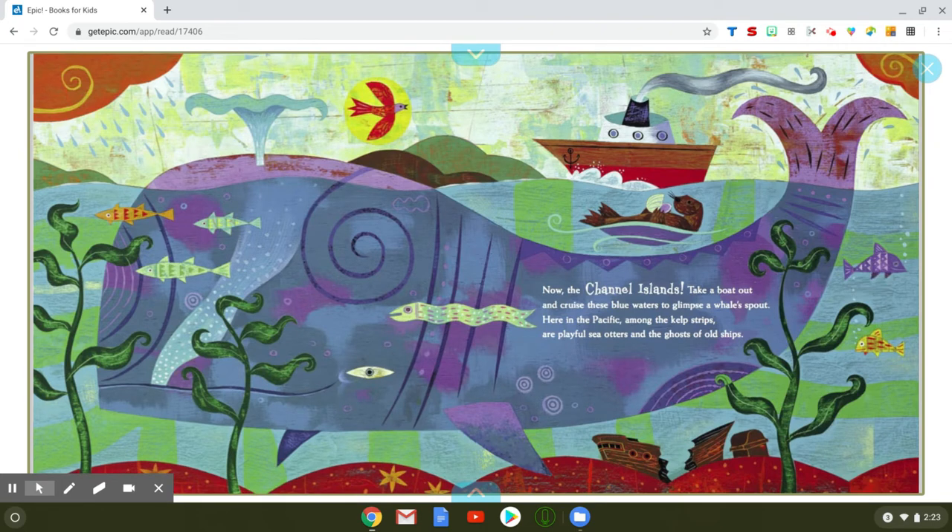Now the Channel Islands — take a boat out and cruise these blue waters to glimpse a whale's spout. Here in the Pacific, among the kelp strips, are playful sea otters and the ghosts of old ships.